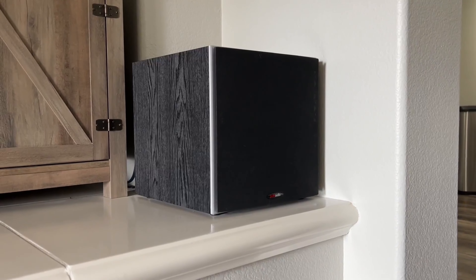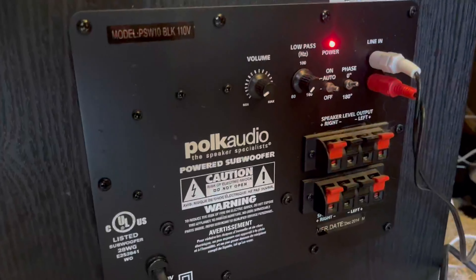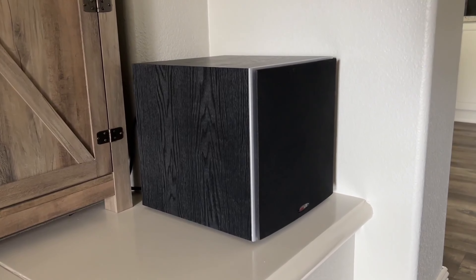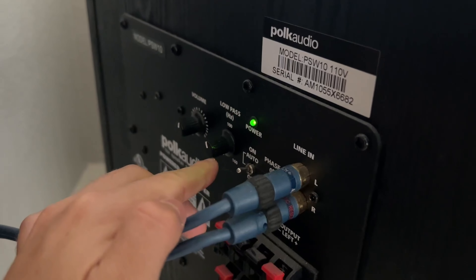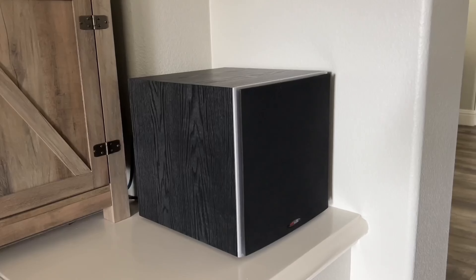The PSW10 has a sleek design with a black finish, making it easy to blend in with any decor. It also comes with a removable grille for added convenience. In conclusion, the Polk Audio PSW10 is a fantastic subwoofer option for those seeking a budget-friendly yet powerful addition to their home theater setup, offering excellent value for money.